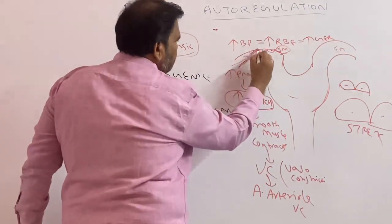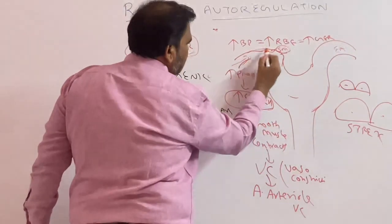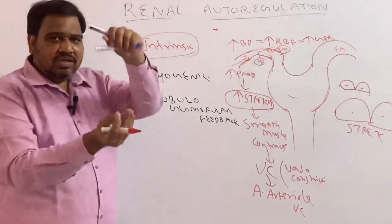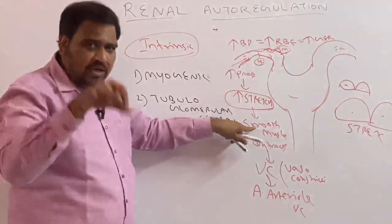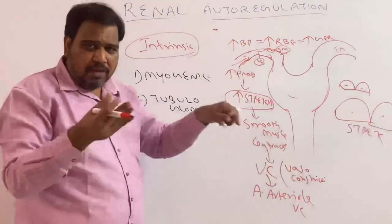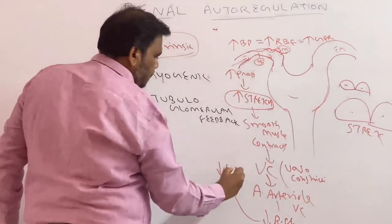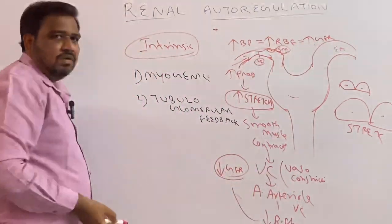So as the smooth muscle contracts, what happens to the space? It will narrow — in other words, it is constriction. As the smooth muscle contracts, it leads to vasoconstriction, especially afferent arteriole vasoconstriction. So whenever pressure is increased, blood flow is increased; as blood flow is increased, there is stretch, leading to contraction of smooth muscle, which leads to vasoconstriction, then decreased blood flow, and when blood flow is decreased, there will be decreased GFR. I started with increased blood flow and increased GFR, and I am ending with decreased GFR. This is a type of autoregulation.